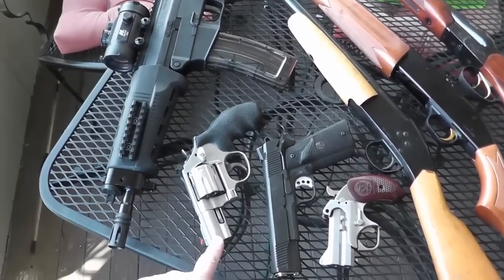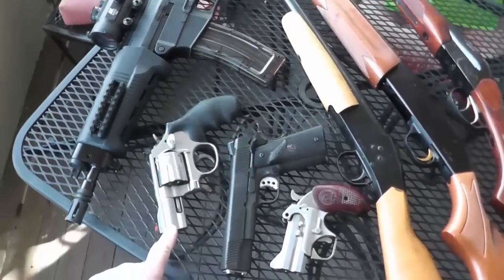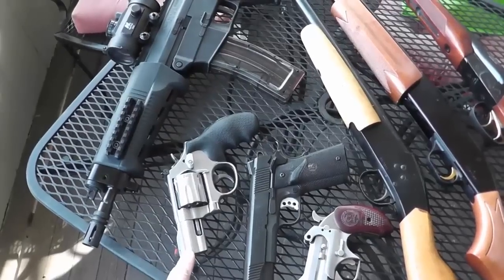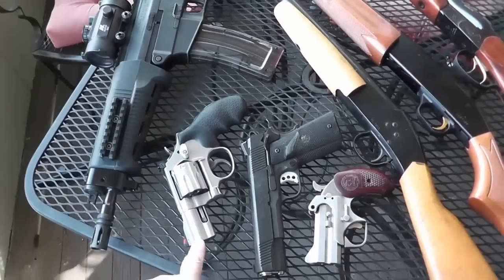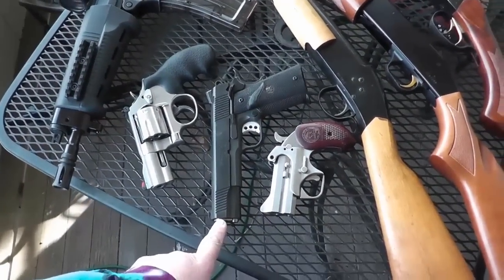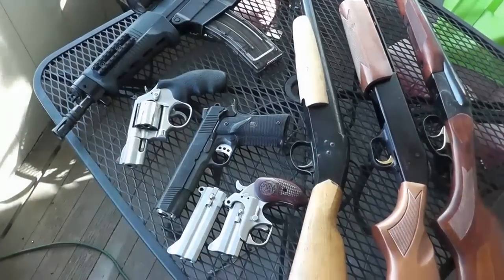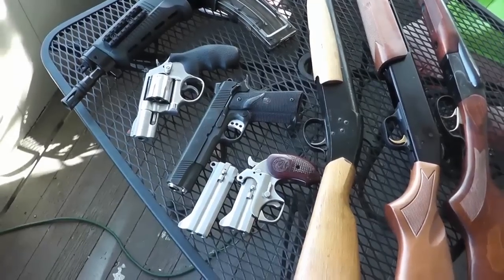It's a bit big for concealed carry, but if you did have to conceal it, it would get the job done. And being that it's a seven-round pistol, it would even comply with New York standards. This is my Springfield 1911 A1. It has night sights. Sorry about that — cell phone rings. It's kind of hard to make a video while it's ringing.